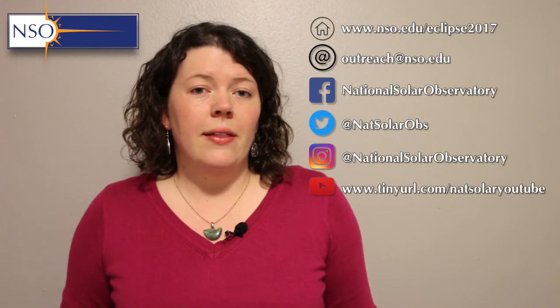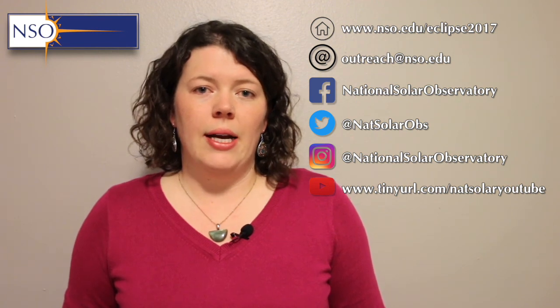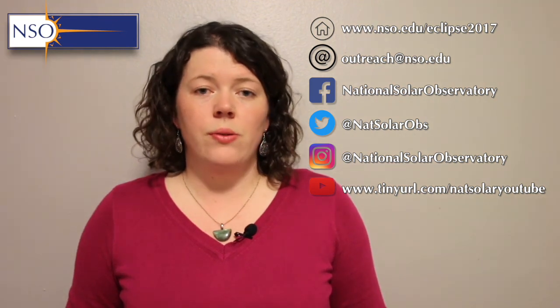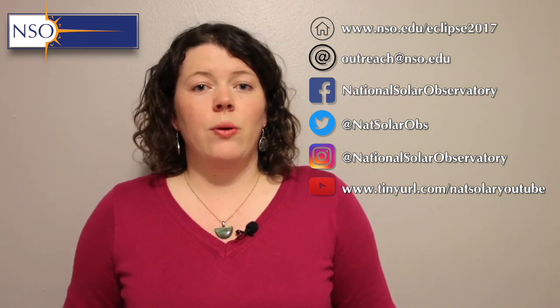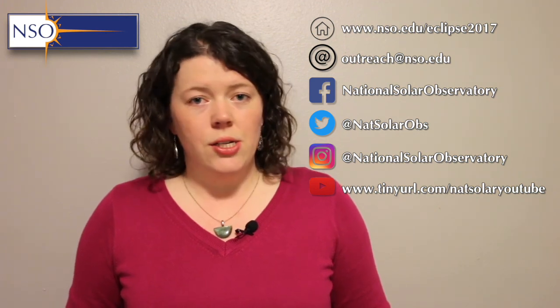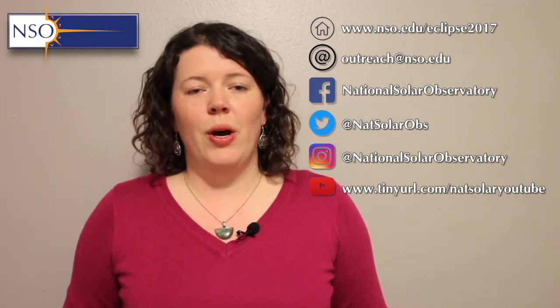Thanks Shadia, and hopefully you have a great observing session during the eclipse this year. That's it for this month — we hope you found this useful. If you have any questions or comments, please feel free to post them below, or get in touch if there's anything specific you'd like us to cover in a future webcast. You can email us at outreach@nso.edu, post suggestions below the videos, or find us on Twitter at NatSolarObs, on Facebook at facebook.com/nationalsolarobservatory, or on our new Instagram account at national solar observatory.